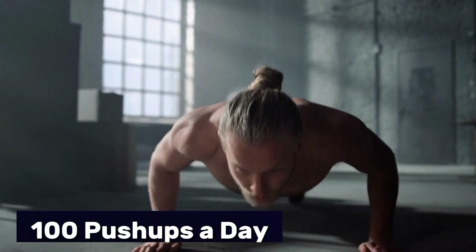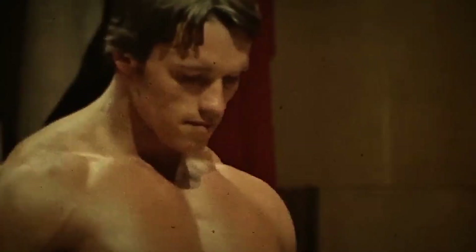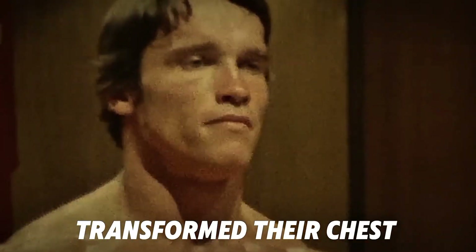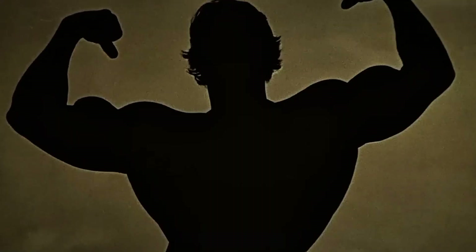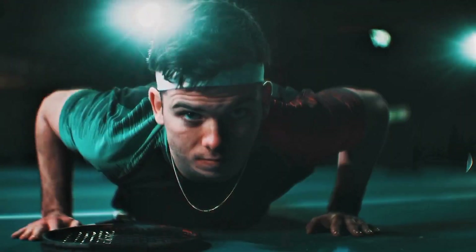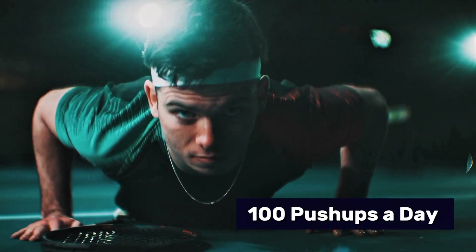You've seen the videos — 100 push-ups a day, every day for 30 days. Some claim it transformed their chest; others say it's a waste of time. So what's the truth? Can you actually build muscle with this challenge, or is it just another internet fitness gimmick? Today we're taking a deep dive into what really happens when you commit to 100 push-ups a day.